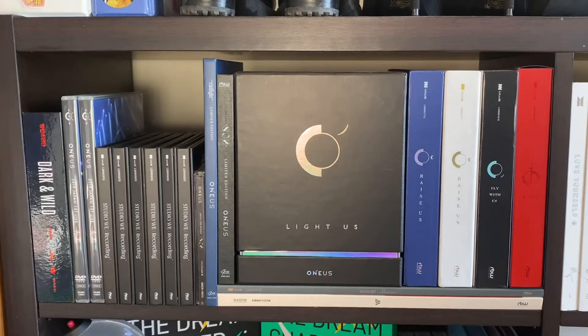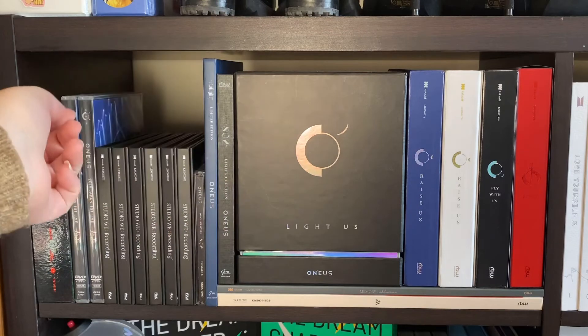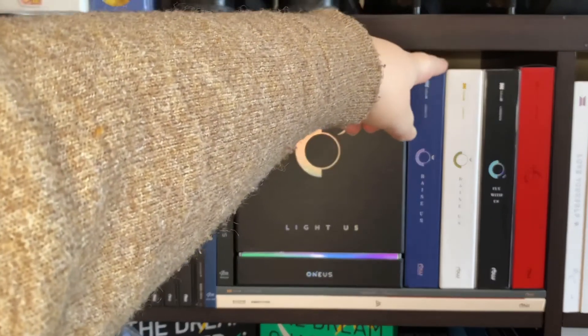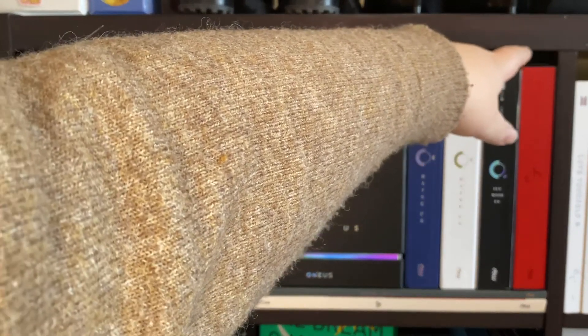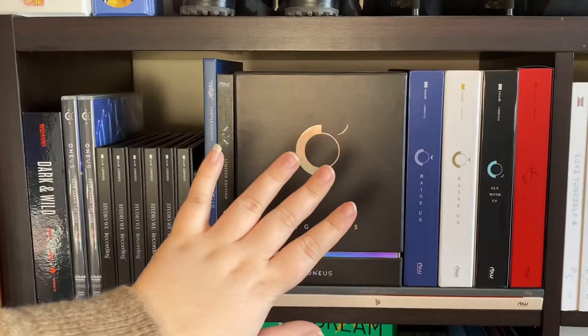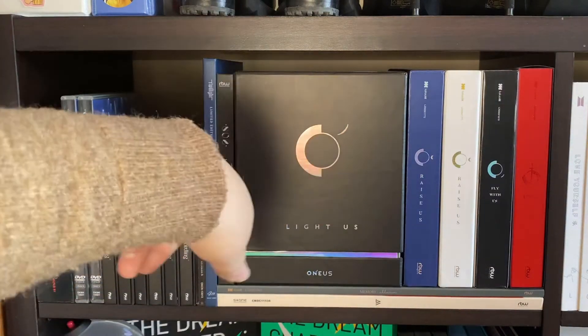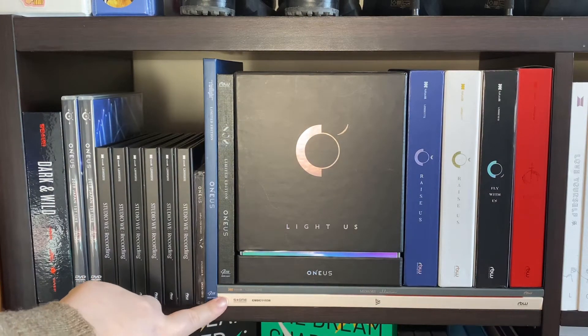Beside it I have OneUs's Twilight limited edition and their 808 limited edition — these are both Japanese releases. I collect the limited editions for their Japanese releases but not their jewel cases because they have about a million of them. Moving into OneUs's actual Korean discography: we have Light Us which was their first mini, and then I don't know which one's Twilight and which one is Dawn, but I have both of them, then Fly With Us, and then their last mini which was Lived.